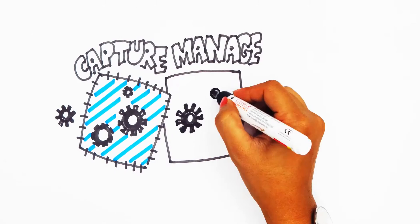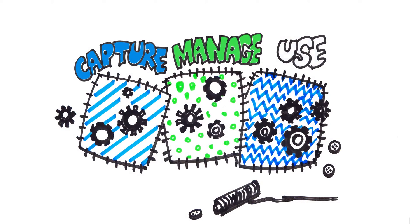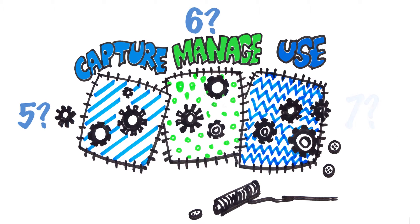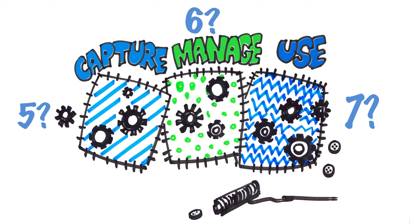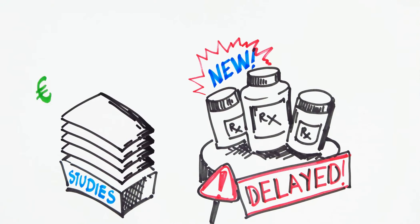Conduct your study on one unified system. How many different systems do you need to capture, manage, and use your clinical trial data? Five? Six? Seven? That kind of patchwork with awkward handoffs and slow manual reconciliation drives up the cost of your studies and delays getting your new treatments to market.